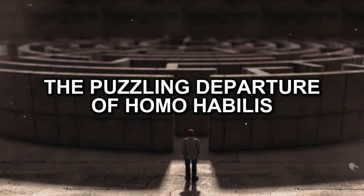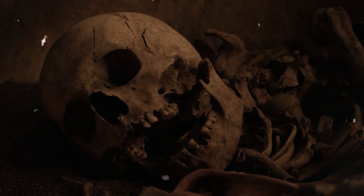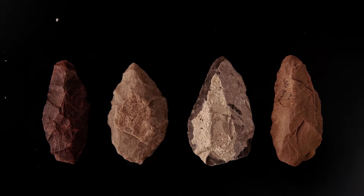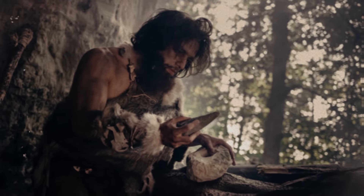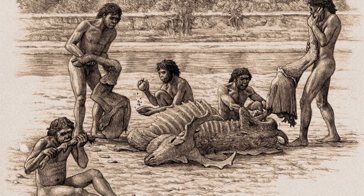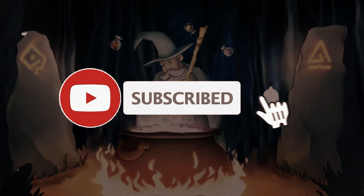Homo habilis eventually took a bow and exited the prehistoric stage. They vanished from the fossil record around 1.4 million years ago, leaving behind tools, bones, and a whole lot of culinary inspiration. But what brought down the curtain on their act? Did they have a culinary feud with Homo ergaster over the best way to roast a mammoth? In reality, the reasons for their disappearance remain shrouded in mystery, like an unsolved recipe that's missing a secret ingredient.